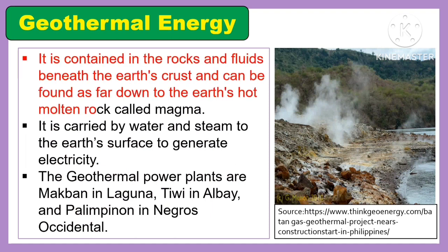Geothermal energy is contained in the rocks and fluids beneath the Earth's crust and can be found as far down as the Earth's hot molten rock called magma. It is carried by water and steam to the Earth's surface to generate electricity. The geothermal power plants are Makban in Laguna, Tiwi in Albay, and Palimpinon in Negros Occidental.